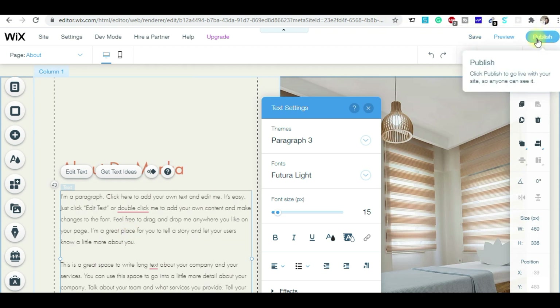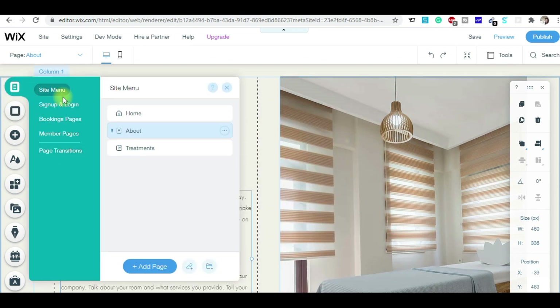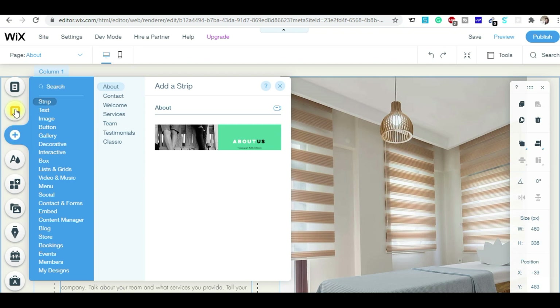You can simply click Publish and your site will be ready. These are the pages: the home page, the about page, and the treatment page. This is simply what you have to do.